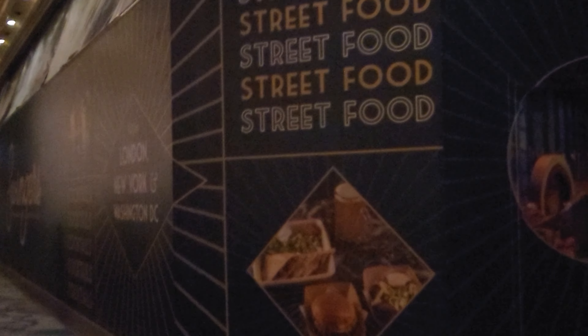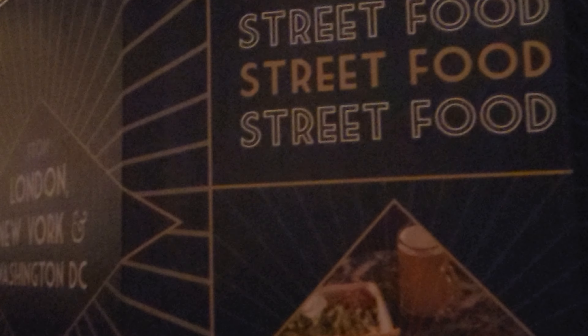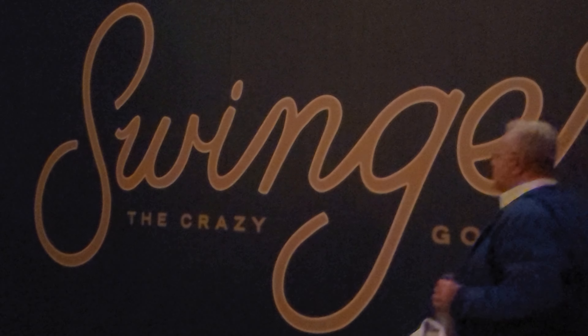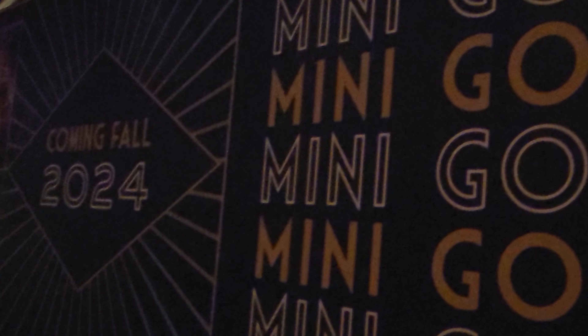Something else coming this fall - it's a really cool place with street food from London, New York, and Washington DC, plus cocktails. It's called Swingers - not that type, think golf clubs. It's going to be a mini golf course, a couple stories up. It says coming fall 2024, so we'll see.